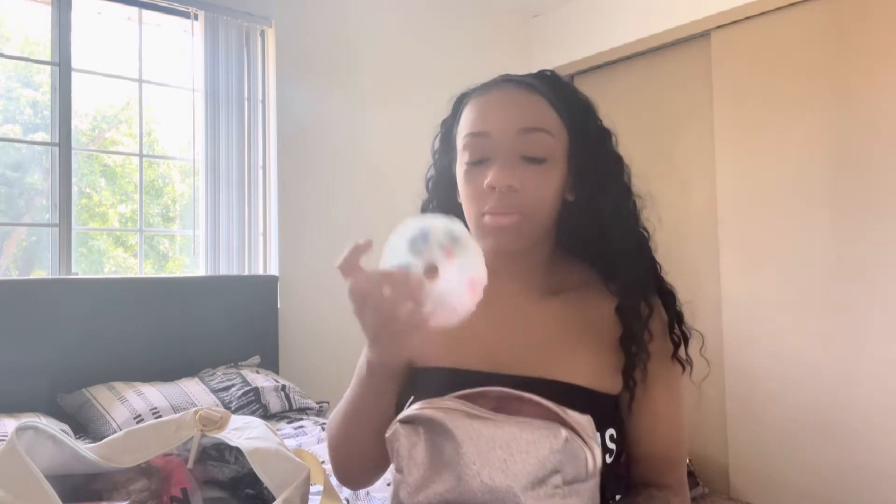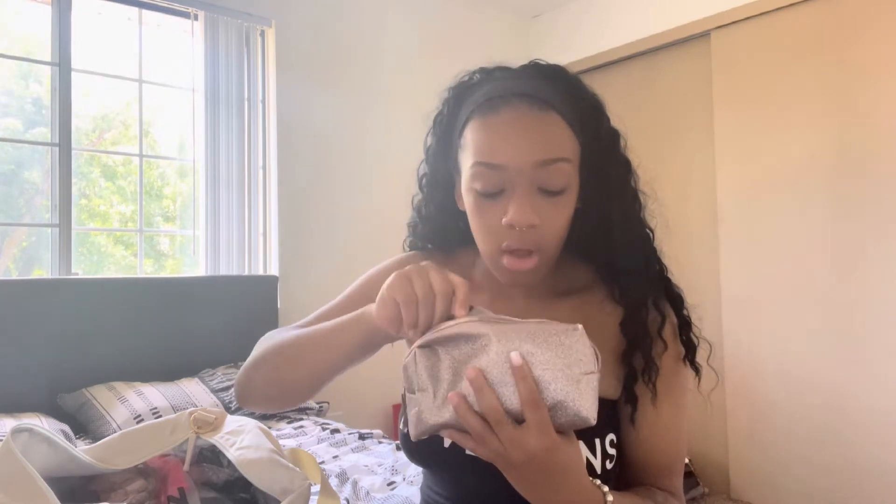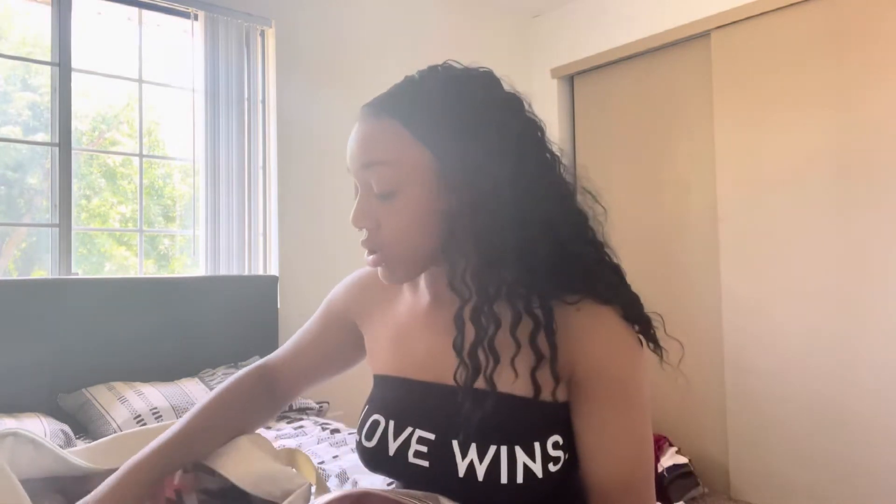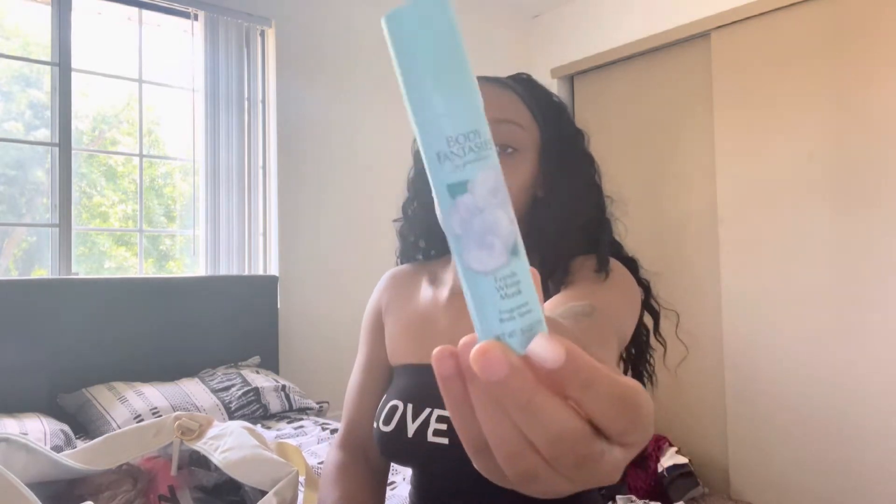This bag right here is more of a makeup bag. I keep belly rings and nose rings just in case one falls out, and then I have all my lip gloss, lip balms — everything in this bag. I also keep a mist or spray in there.